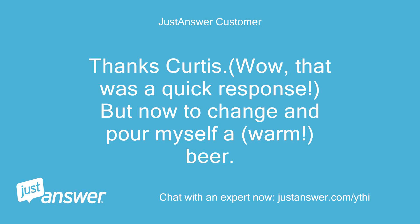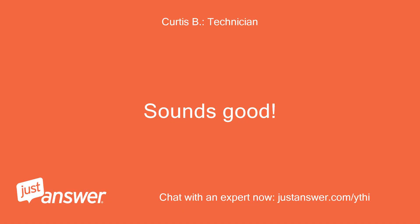Thanks Curtis, wow, that was a quick response, but now to change and pour myself a warm beer. Sounds good — Texas.